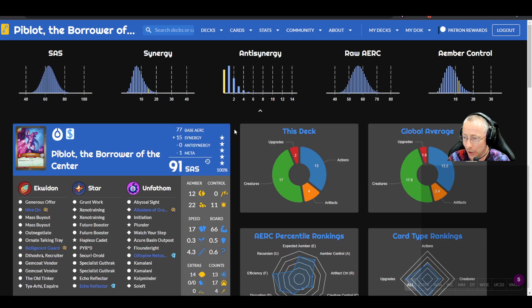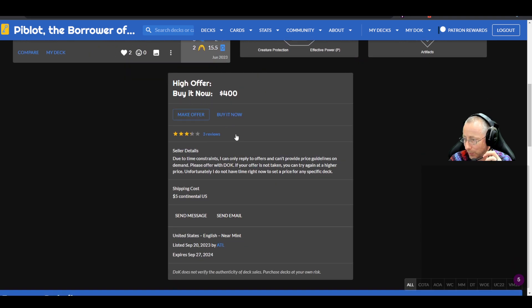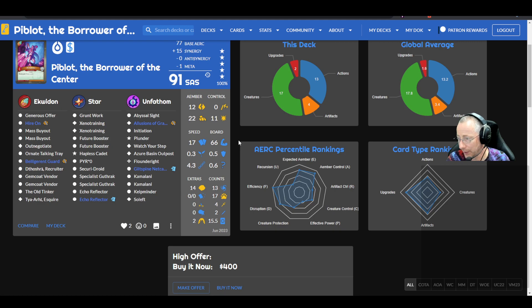Peblots the Borrower of Center — a 91 SAS Prospector deck, buy-it-now at $400 by ATL. Has Abyssal Sight, Plunder — Plunder is so good. Double Kamalani, Illusions of Grandeur, double Future Booster, double Xeno Training, double Echo Reflector, double Specialist Guthrack, double Mass Buyout, double Gemcoat Vendor, Esquire, Generous Offer. A little light on amber control, but the double Echo Reflector and Hapless Cadet help. Could be yours for $400.